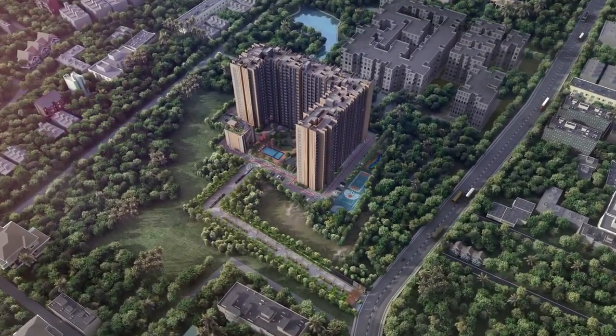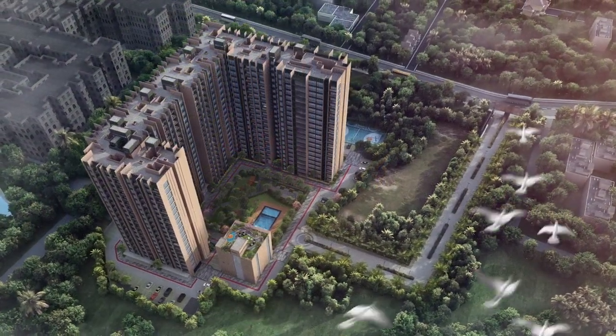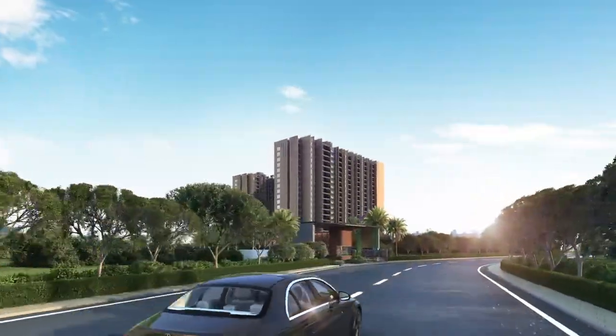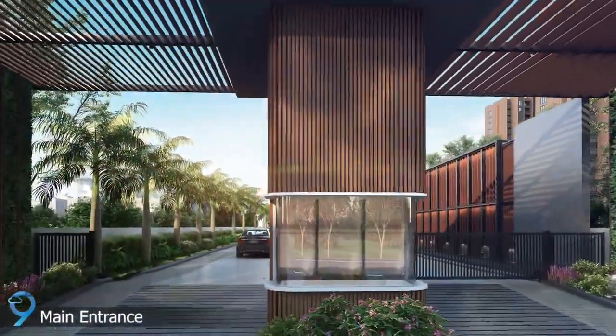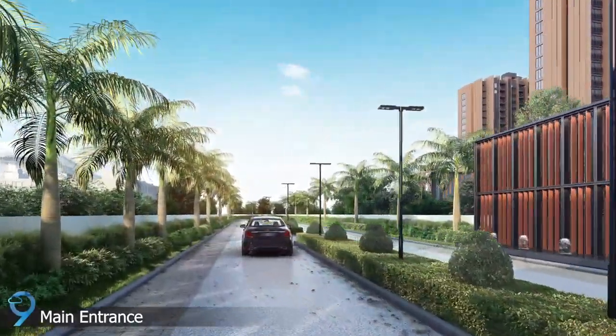With three hundred and thirty-one finest two, three and four BHK premium apartments and floor villas spread across four point eight acres, a grand entrance arch with adorable water feature and focus cultures welcomes you into the community of architectural magnificence.